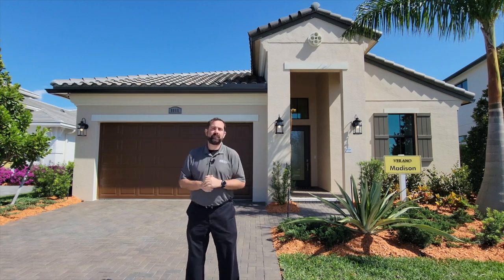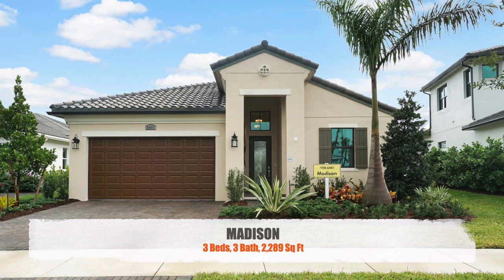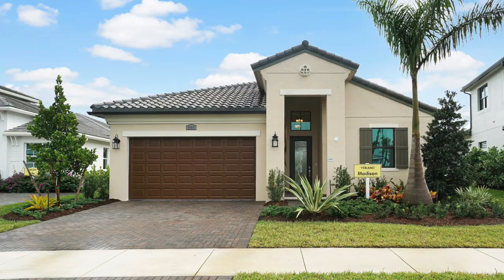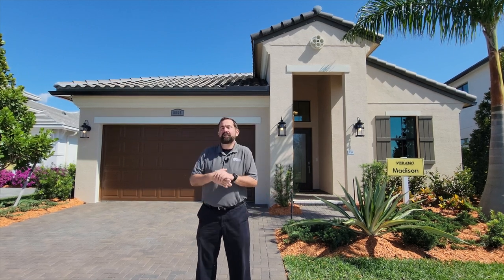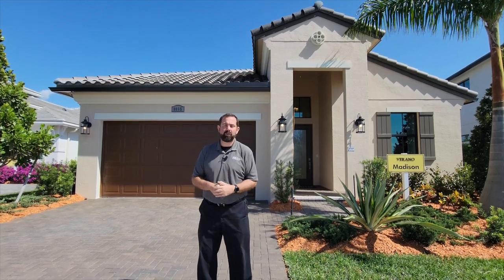So let's talk about this specific home behind us. It is a Madison model with Coulter Homes. It's a three-bedroom, three-bathroom home with 2,289 square feet. The base price at the time of filming is $474,990. The base price does not include lot premiums or upgrades. The community we're in is called the PGA Verano Community. There's a 54-hole golf course and it's a lifestyle community for active adults.